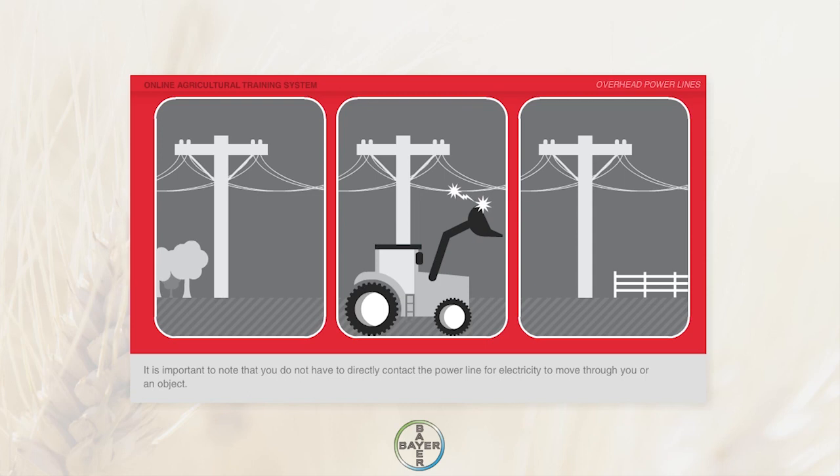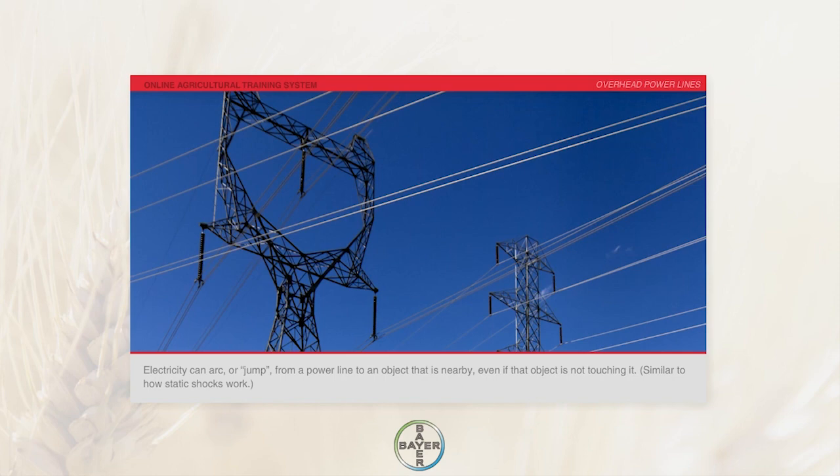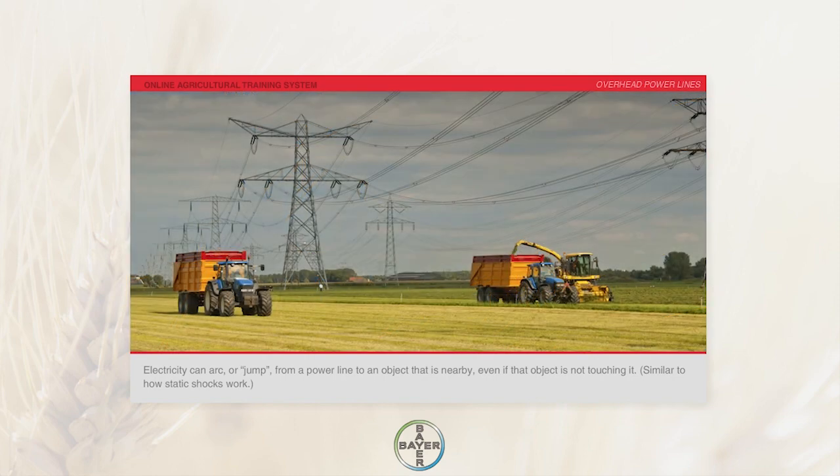You do not have to directly contact the power line for electricity to move through you or an object. Electricity can arc or jump from a power line to an object that is nearby, even if that object is not touching it, similar to how static shocks work.